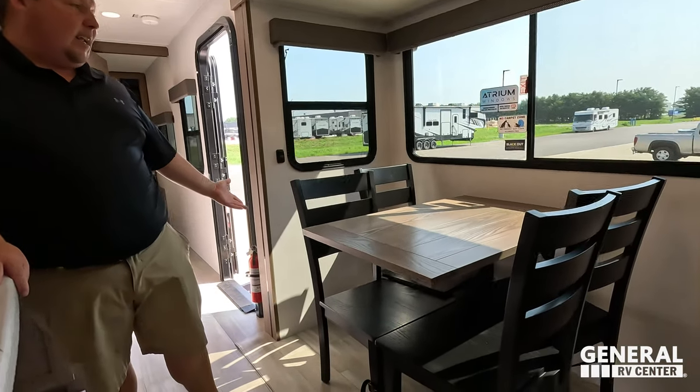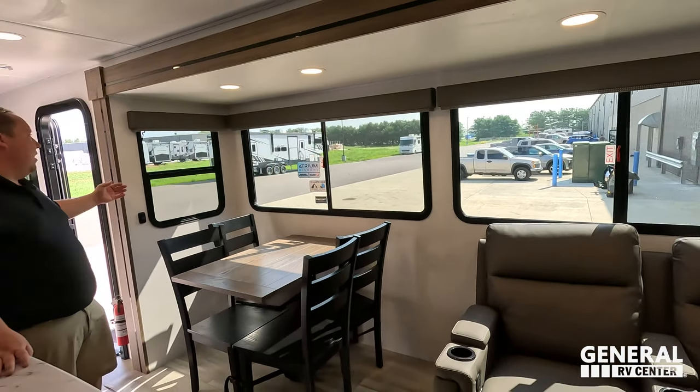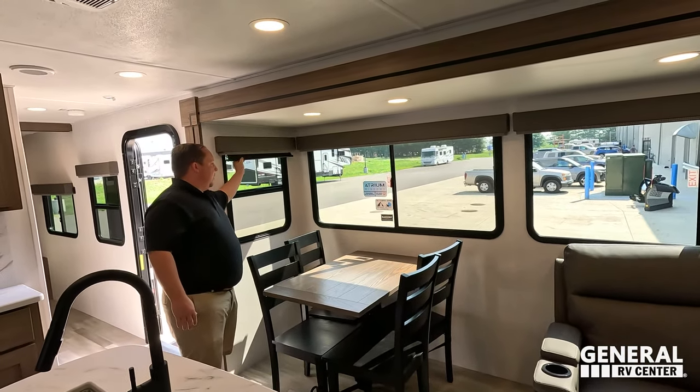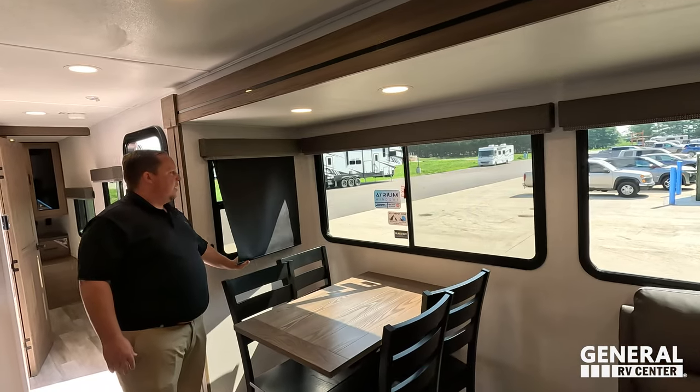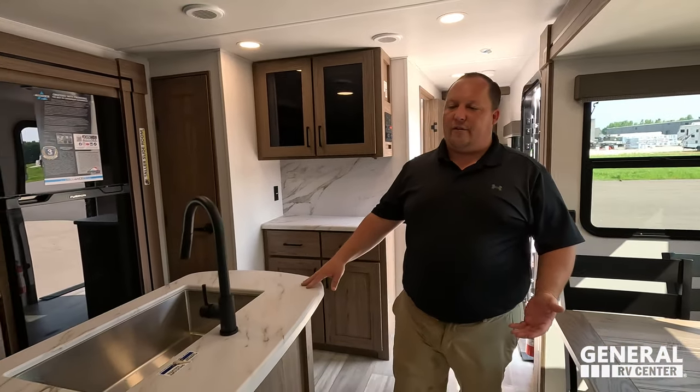Over here we do have a very nice table with four chairs all the way around. You do have the slow-rise shades, nice windows all the way around — a very comfortable and nice unit. A phenomenal unit at a phenomenal price.